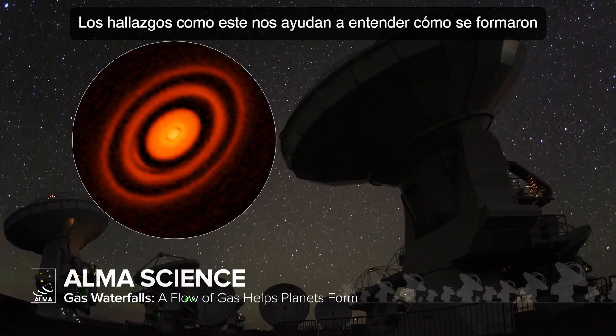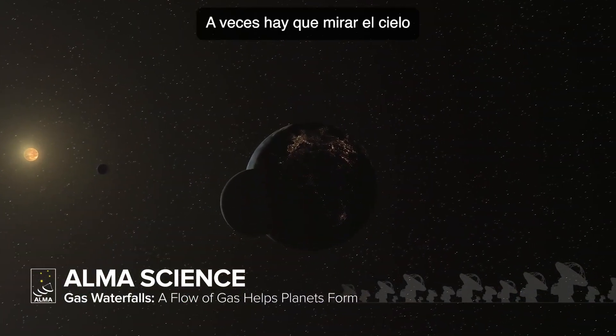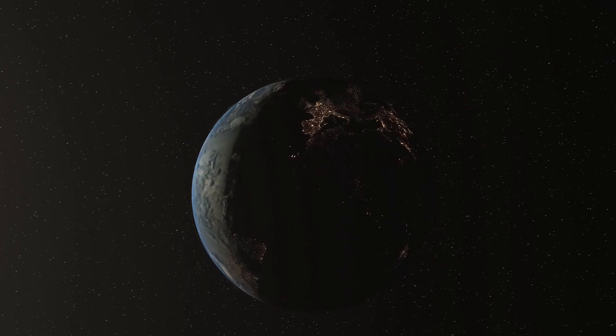Discoveries like this help us understand how the planets in our own solar system formed, including Earth. Sometimes we have to look up into the sky to understand what once happened beneath our feet. James Park. Thanks for listening.